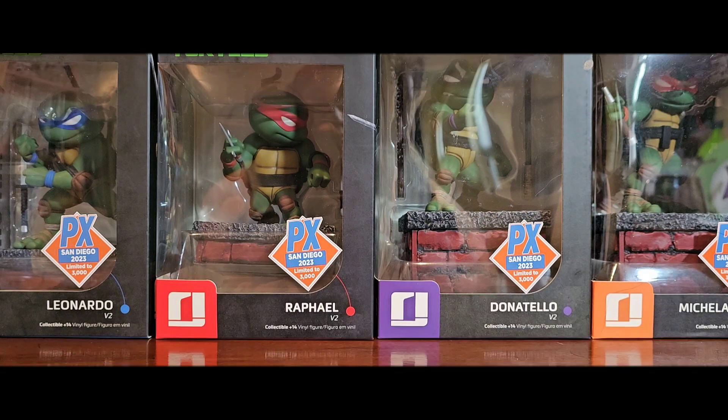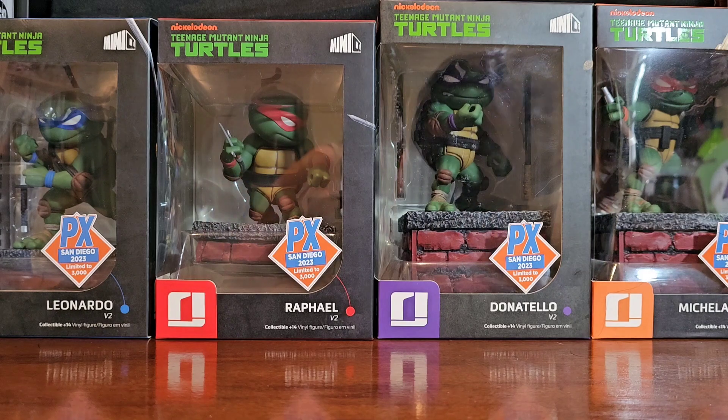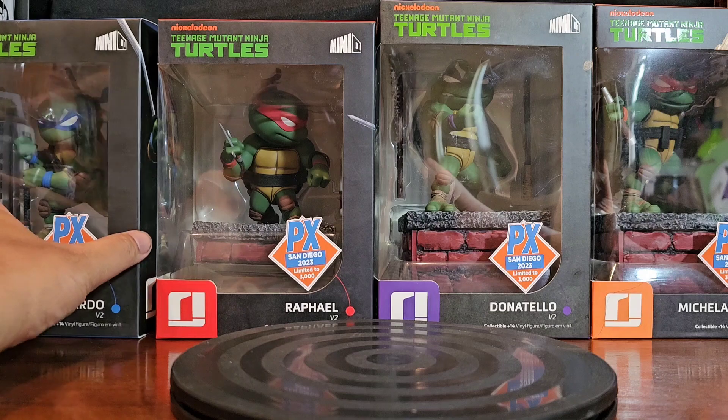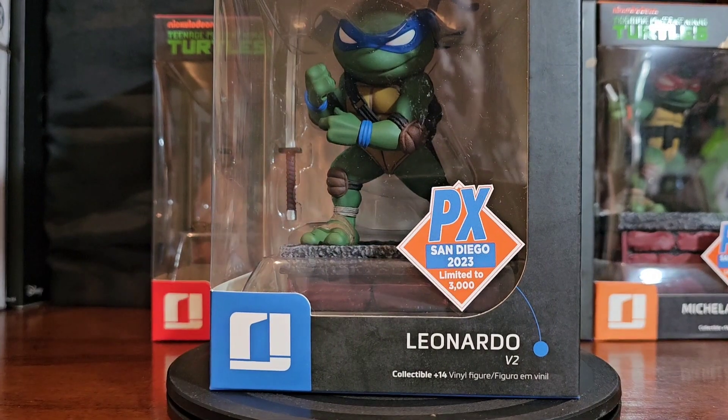Greetings folks and welcome to Vinyl Therapy Sessions — the Teenage Mutant Ninja Turtles Iron Studios Minico PX San Diego 2023 edition. I am your host Coco Smooth. Today I'm going to showcase my first time ever getting Iron Studios. As I did a little bit more research, I may have jumped into a really bad rabbit hole because a lot of their stuff is good — and I mean really, gosh damn good.